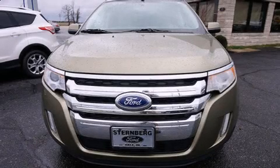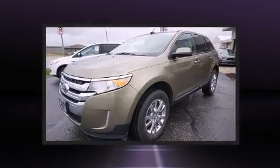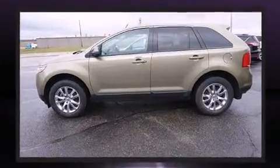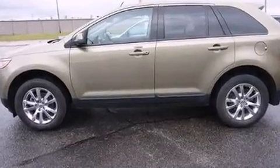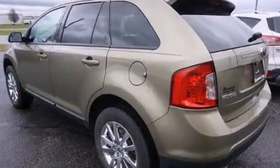You're going to love the 2013 Ford Edge. With fewer than 45,000 miles on the odometer, this four-door sport utility vehicle prioritizes comfort, safety, and convenience. It features an automatic transmission, front-wheel drive, and a 3.5 liter six-cylinder engine.